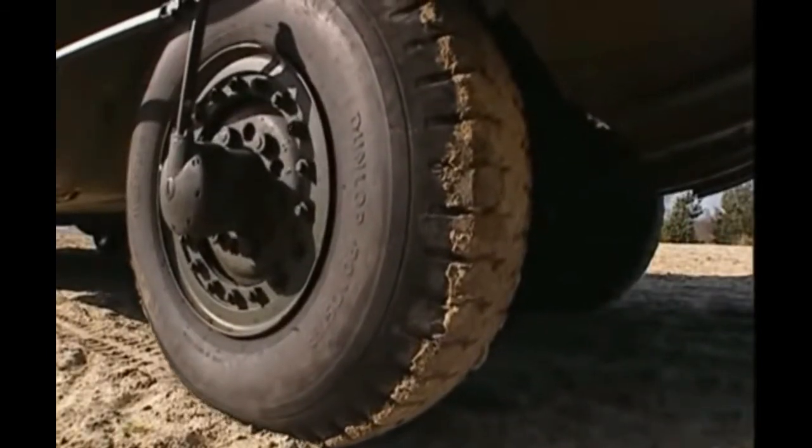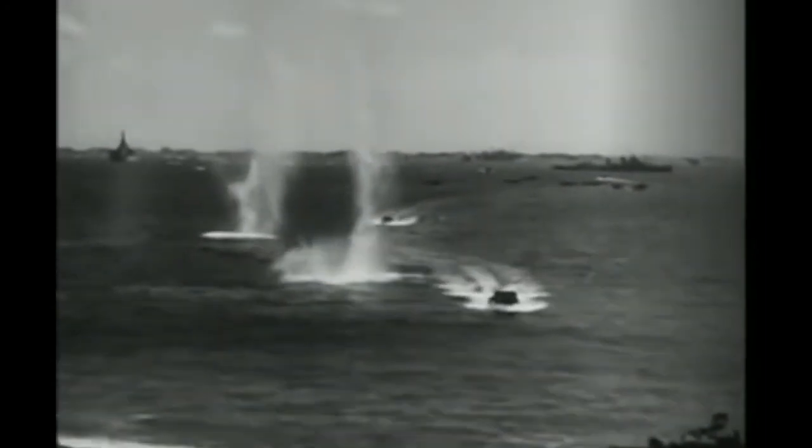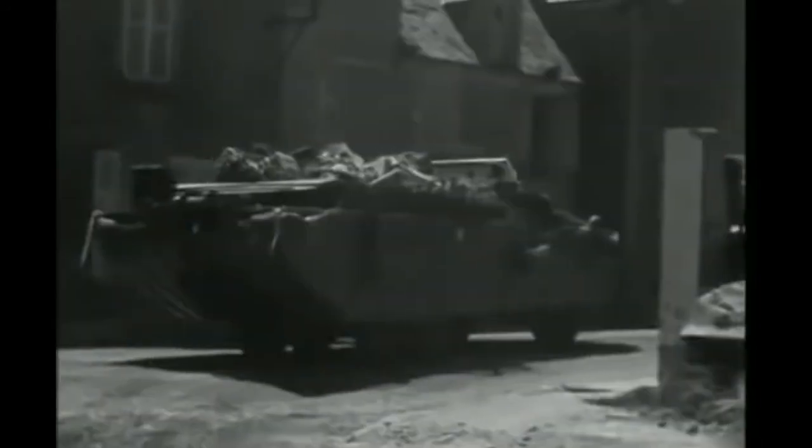Soon the Duck would be experiencing them all — from the sharp coral spikes and soft volcanic ash of the Pacific islands to the firm sand of the Normandy beaches and the hard road to Berlin.